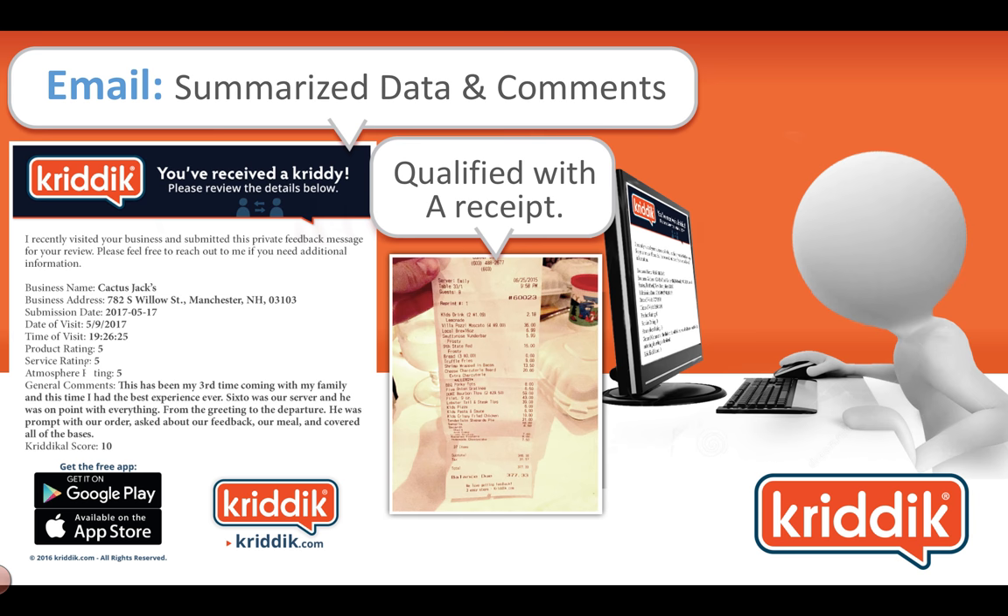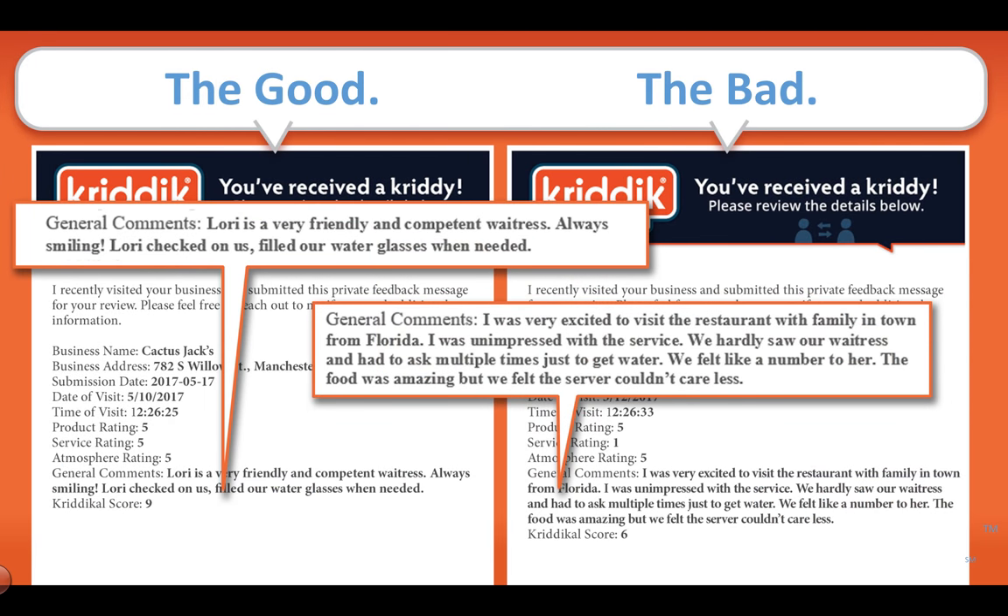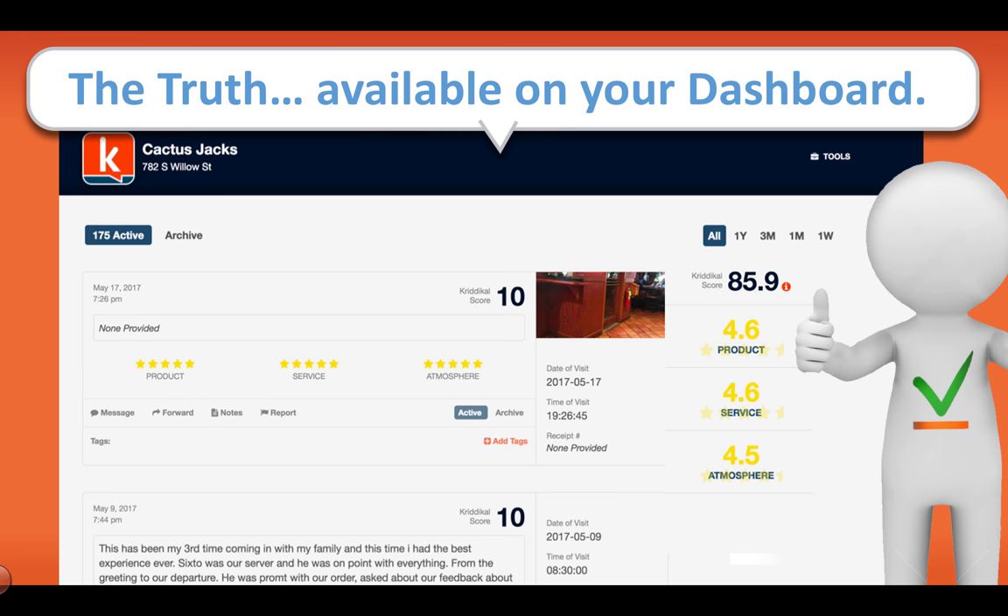The business gets an email summarizing all the data and the comments. In this case, they took a picture of the receipt, as you can see. There's good feedback and there's bad feedback — it doesn't matter what the feedback is; it's the fact that it's helpful and it's real feedback that you can use to improve your business. Then there's the dashboard. If you have multiple locations, this is the best way to manage your feedback. The data is summarized on the right, and you can look at it over a week, a month, three months, whatever you choose.